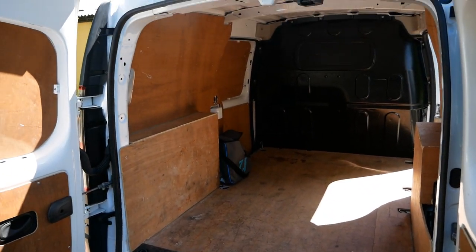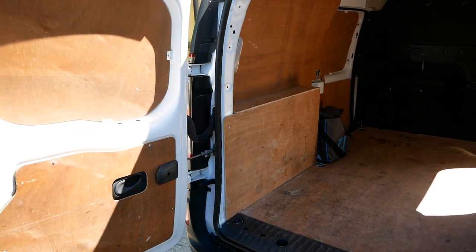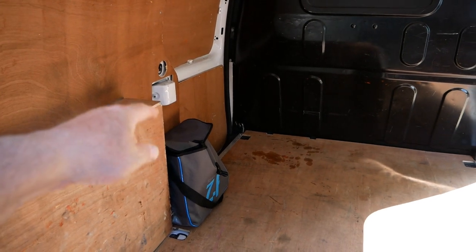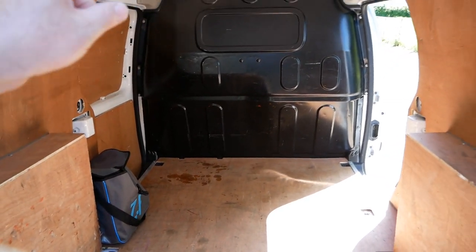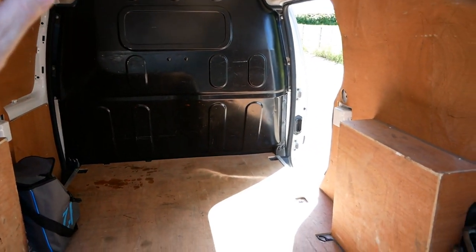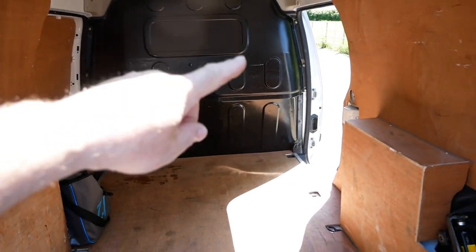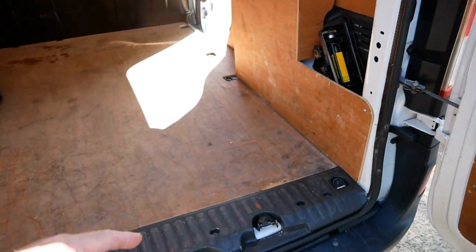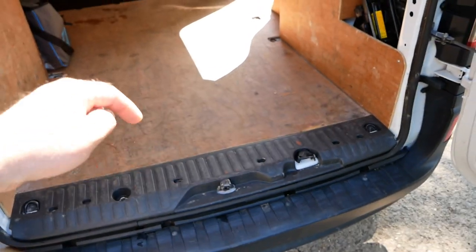It's fully ply lined. We've got the charging cable — Type 2 to Type 2 AC charging cable — a full size steel bulkhead, and sliding doors on both sides on the Maxi vans. There's a tool kit because these do have a full size spare underneath.